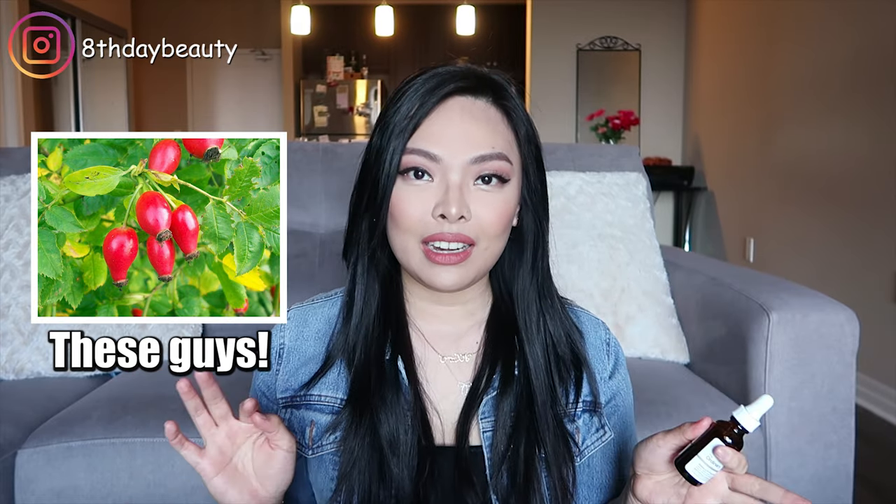Hey guys, welcome back. Today I'm going to be talking about The Ordinary's 100% organic cold-pressed rosehip seed oil. The oil comes from the hip of the Rosa Canina rosebush, which is mainly found in Chile and Argentina.